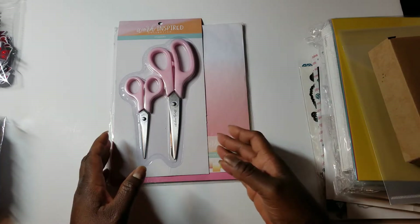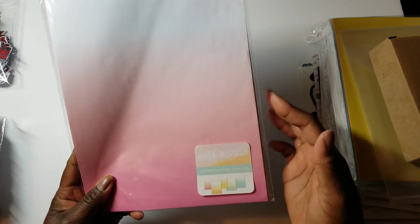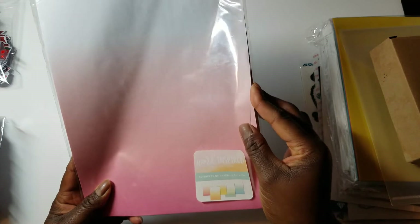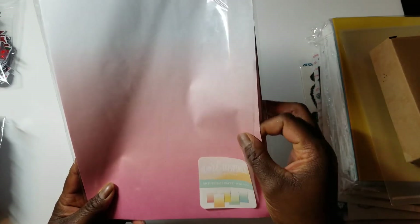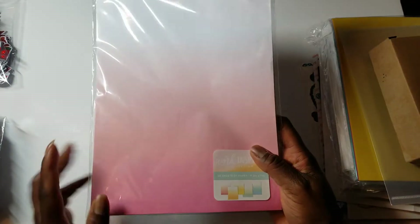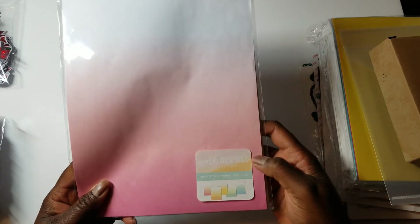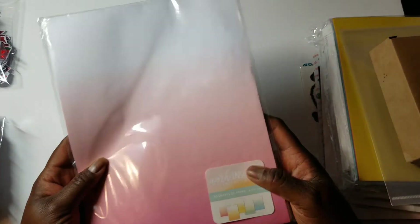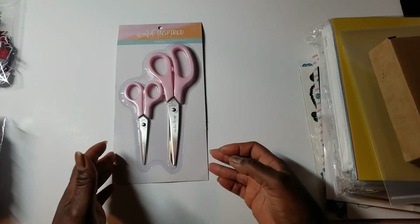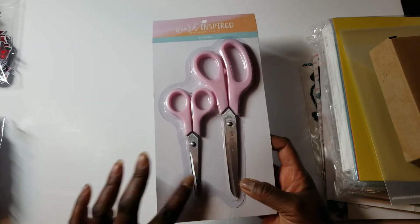A lot of things this time were on sale, and then it was half off that sale price. So over $65, you got this free pack of 50 papers — it's a thin, copy-weight paper, good for making little treat sacks. It's an ombre and comes in five different colors, 50 sheets total. And over $95, you got this set of scissors included free.